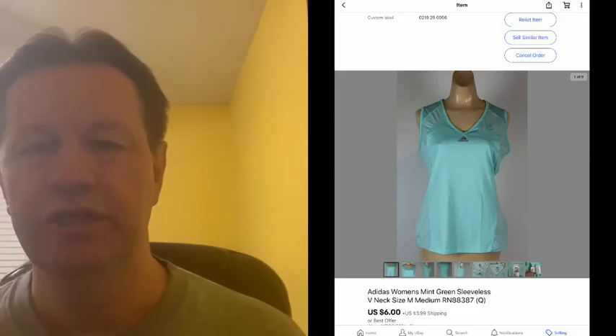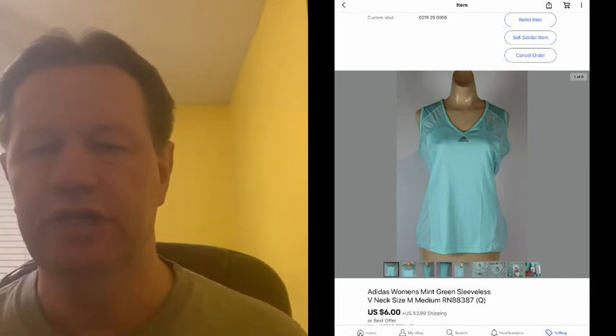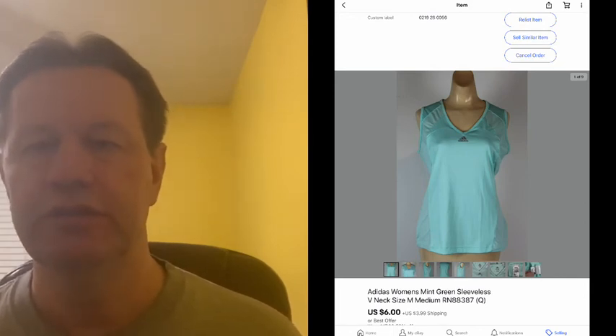The next sale was an Ideas women's mint green sleeveless shirt that sold for $6 plus shipping. That one also came in a bag sale for 56 cents, and I've had that one probably a couple of years.